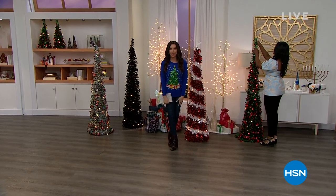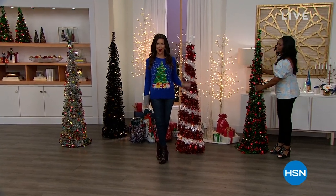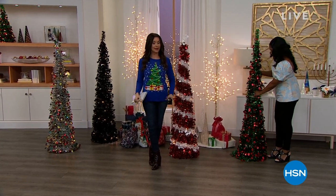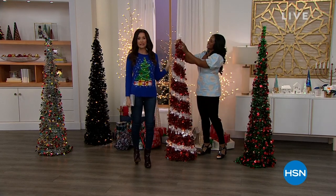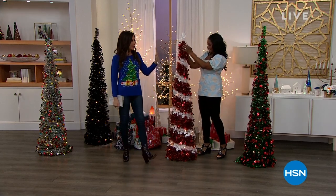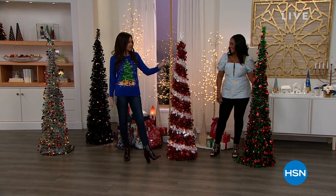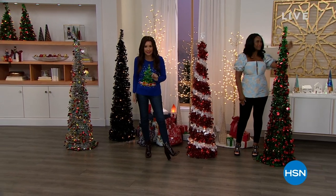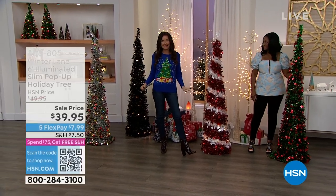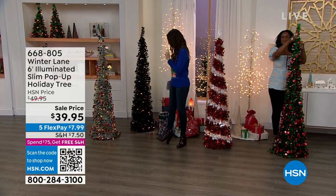Welcome back. We are decking the halls here at HSN — we hope you are prepared to deck your halls. We've got five flexible payments on all holiday decor. This is the easiest way to put a Christmas tree in any spot in your home. I've got this in my guest room — it literally sets up in seconds and even has the lights. It's incredible. It folds flat.